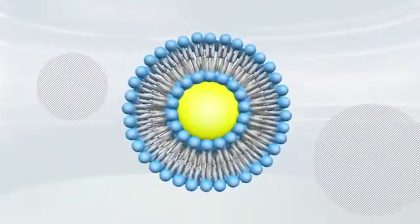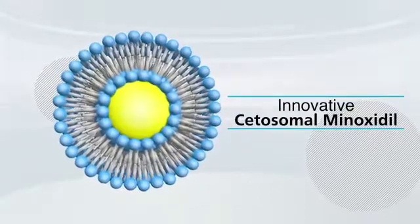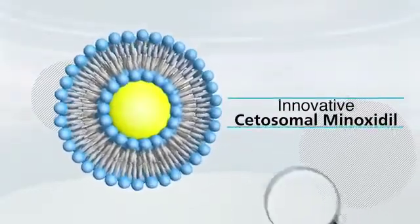In hair care management, introducing innovative cetosomal minoxidil, which overcomes the challenges associated with conventional minoxidil formulations.